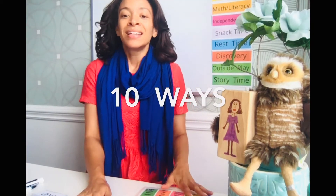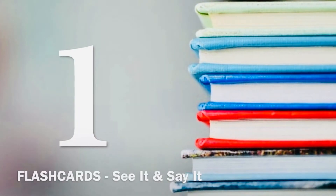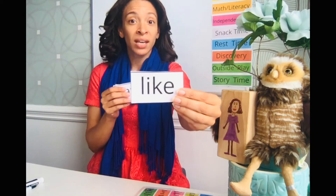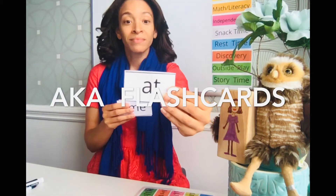With each set of 10, I have 10 different ways you can use them. Number one: cut them up and flash them — see it, say it. You flash the card, they see it, they say it, and then you go to the next one.